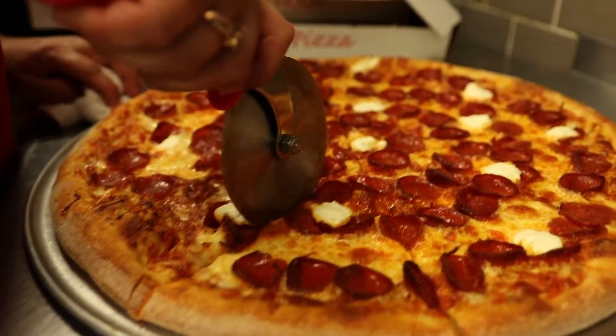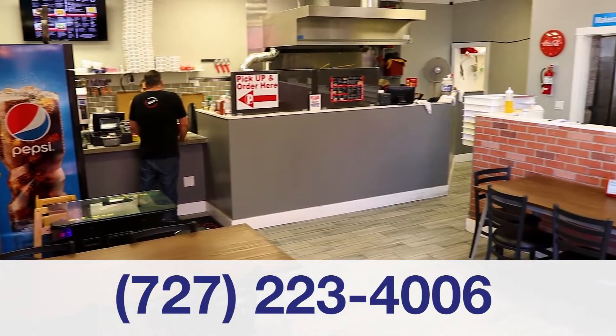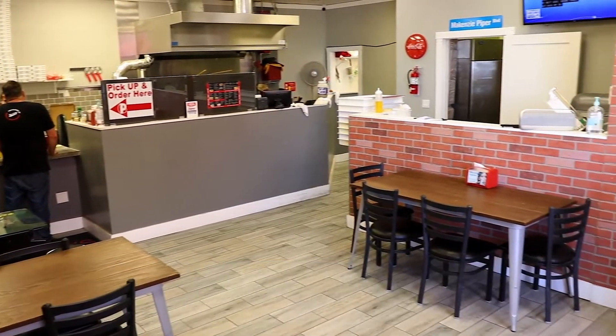But we're most known for our awesome pizza, like our signature Piperoni. We offer dine-in, take-out, and delivery through online ordering. So come enjoy some delicious food here at Piper's, from our family to yours.